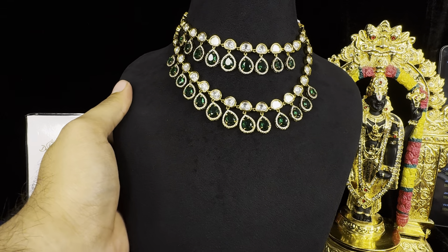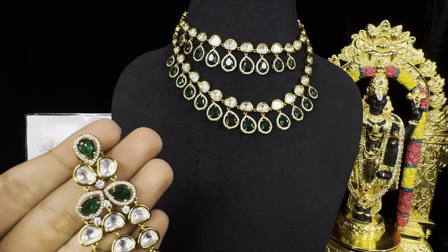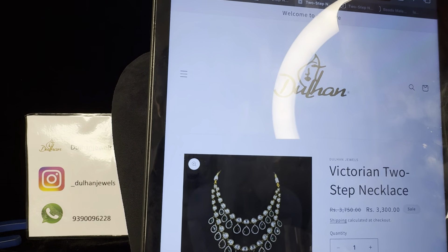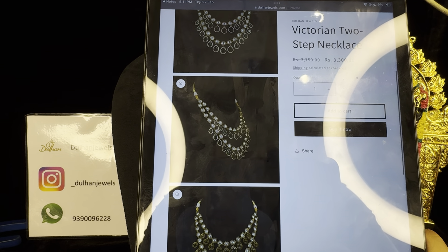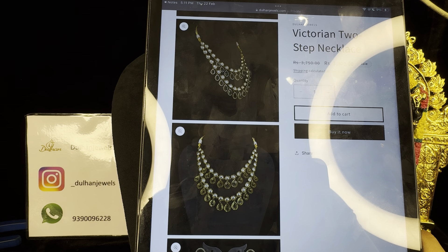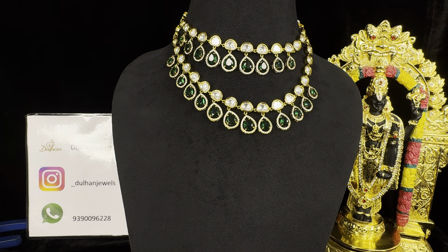The next one is going to be the same design but in green color. The link to buy this product is in the description of the video — all you have to do is click on the link and it will take you to our website. The pricing of this one is only ₹3,300 plus free shipping all across India. You can find all the HD images of the product on our website, including front, back, and side view.